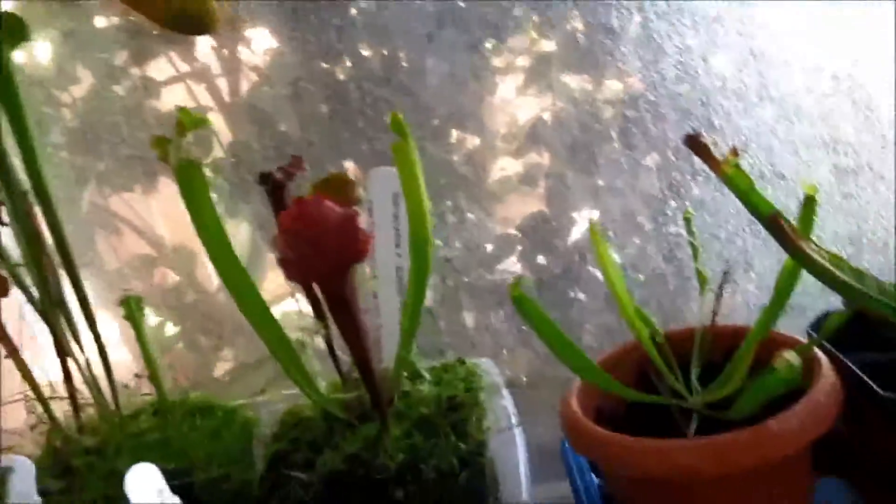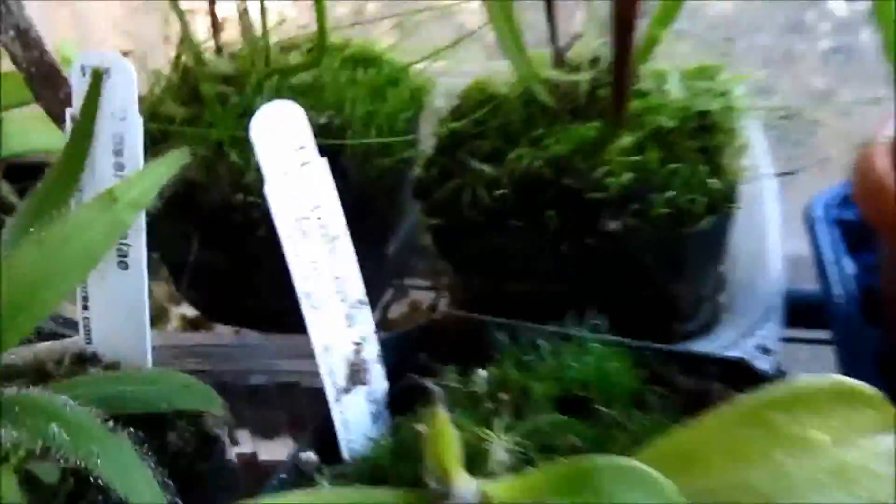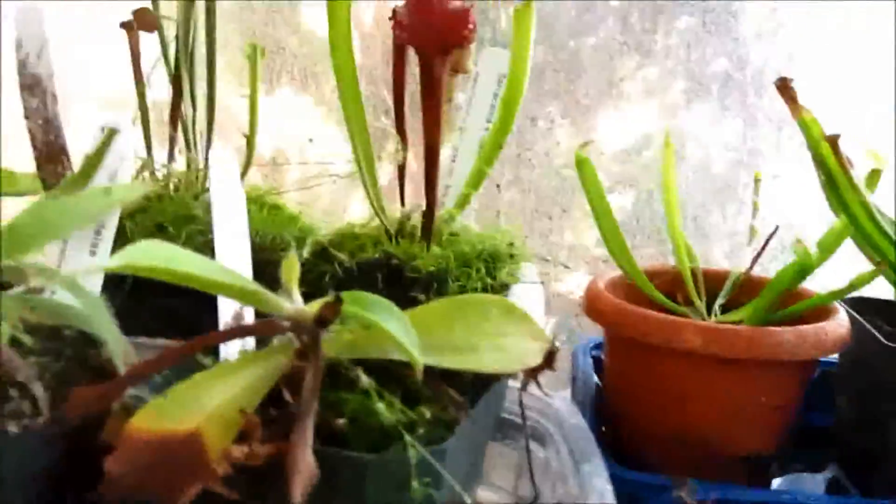Over here we have the two Sarracenia that I bought from California Carnivores — this is one Sarracenia and this is another Sarracenia; I don't know the exact cultivar, it's a really complicated name so I'm not going to attempt it. And here are my orchids — unfortunately those have died because it didn't work out.